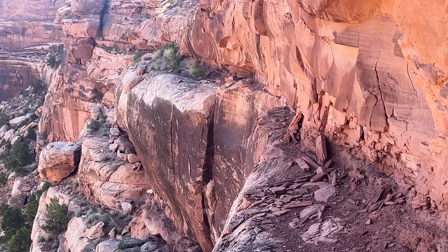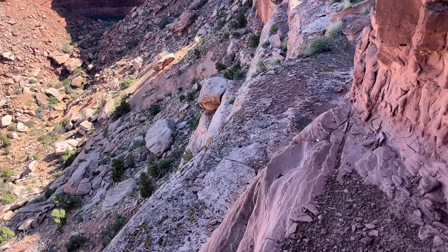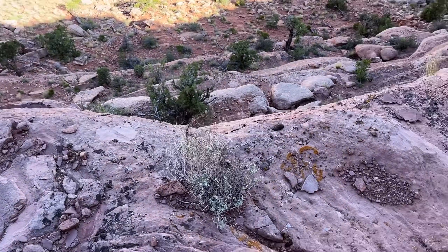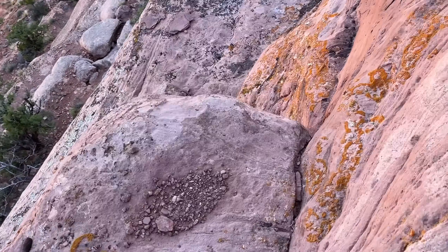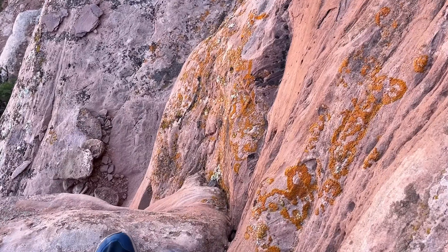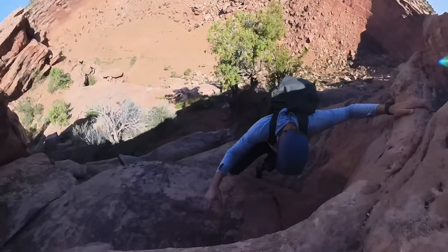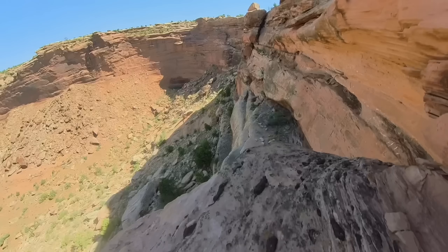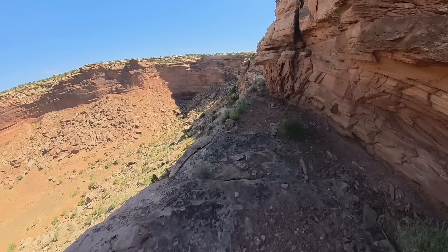Finding it took some trial and error. So if that thing ends, there's no way — this is just kind of a 'you don't want to fall' zone. It's easy, but you don't want to fall. Thinking I had found the route, I began descending. Eventually though, I got cliffed out. Heading back up, I looked for other options.